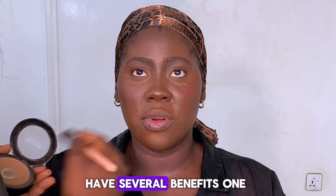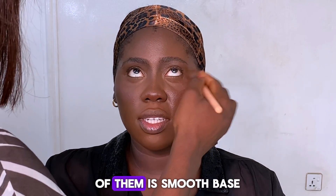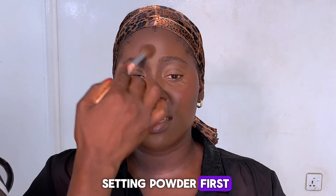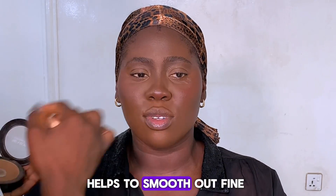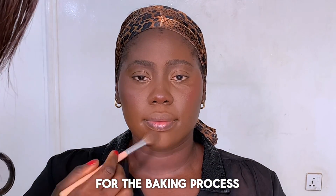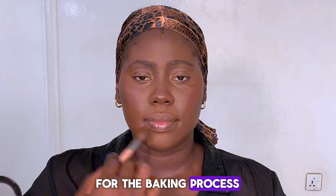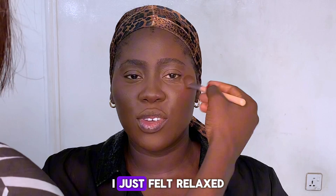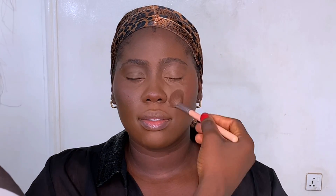Now I'm setting my concealer and foundation with powder. Setting your under-eye areas with powder before baking has several benefits. One of them is a smooth base: applying a light layer of setting powder first helps to smooth out fine lines and texture, creating a better base for the baking process.